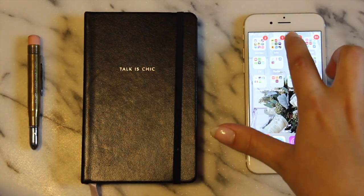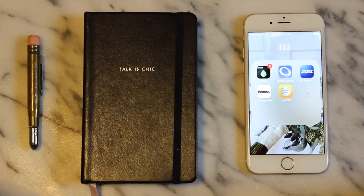My Money folder obviously speaks for itself. Mint is an app I would definitely recommend for anyone who's trying to stick to a budget and isn't great at keeping track of things themselves.